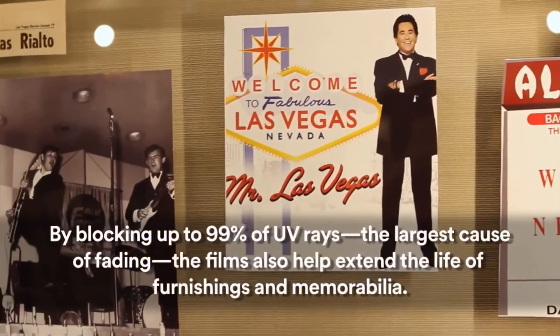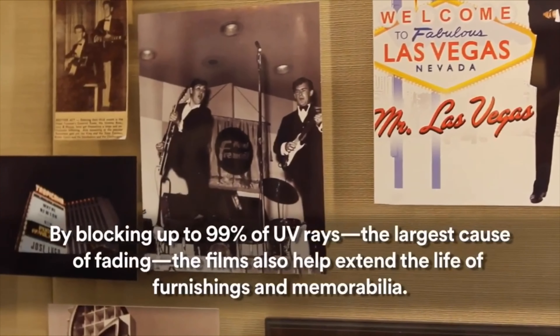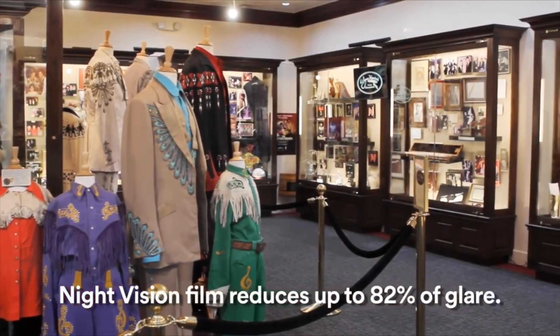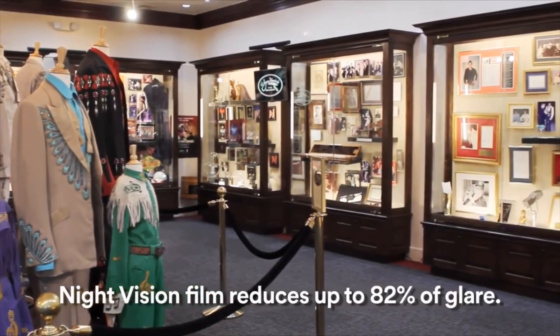We actually chose the Night Vision 3M film for this part of the museum because we were somewhat worried about the glare that might happen as a result of the sun, and the Night Vision has done away with all of that.